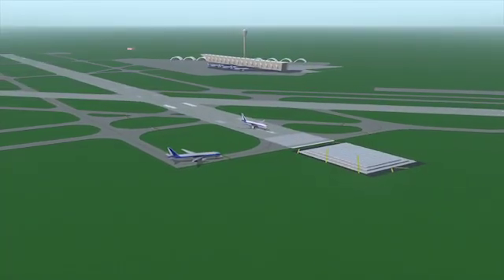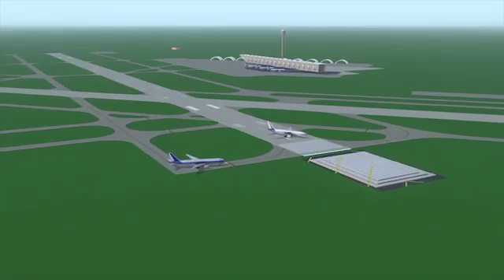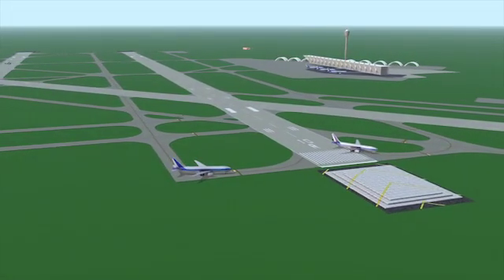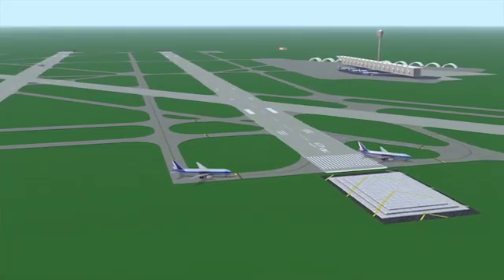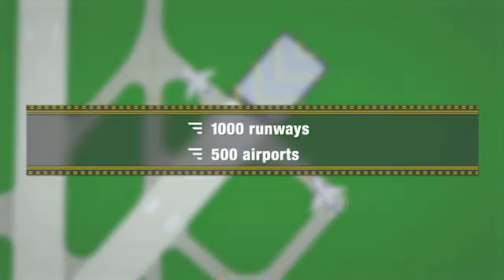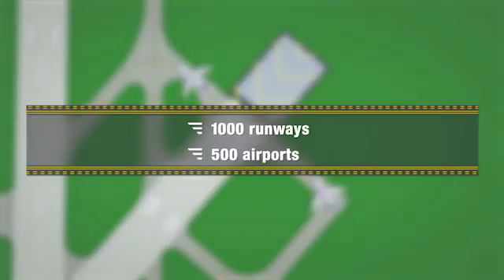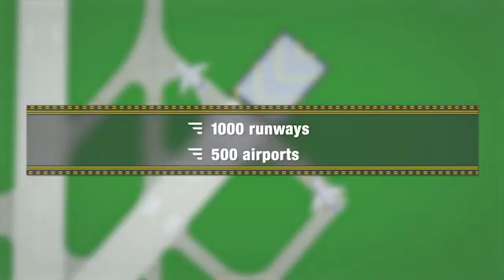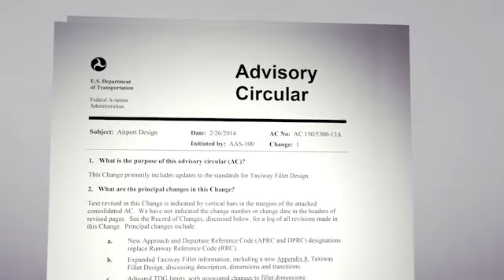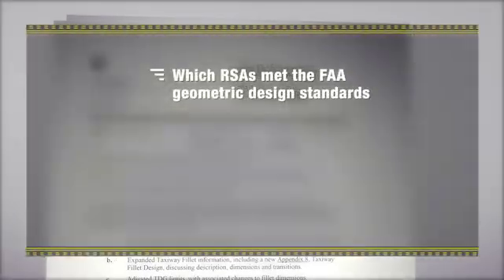RSAs are important because they help prevent passenger and air crew injuries and aircraft property damage or damage to any surrounding structures. Since 2000, the FAA has evaluated more than 1,000 runways at over 500 airports certified to provide commercial service. From this, we used that inventory to assess the following three areas: which RSAs met the FAA geometric design standards?